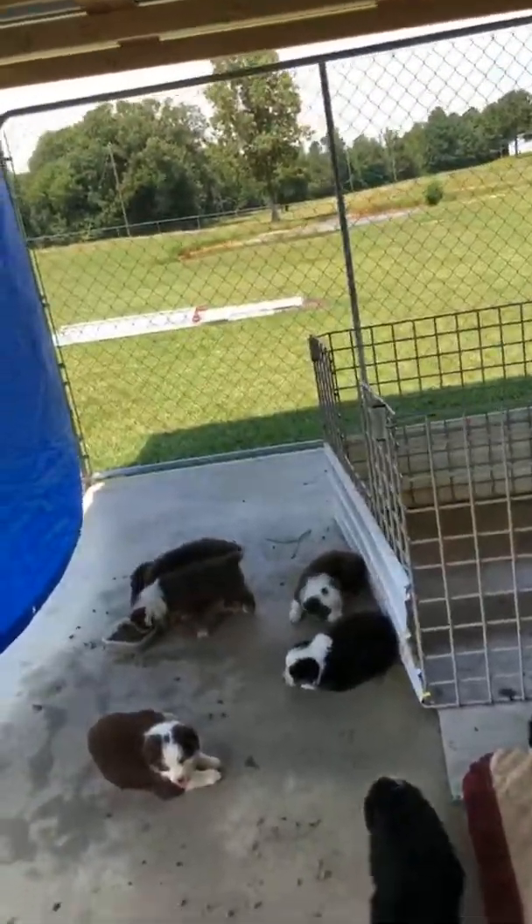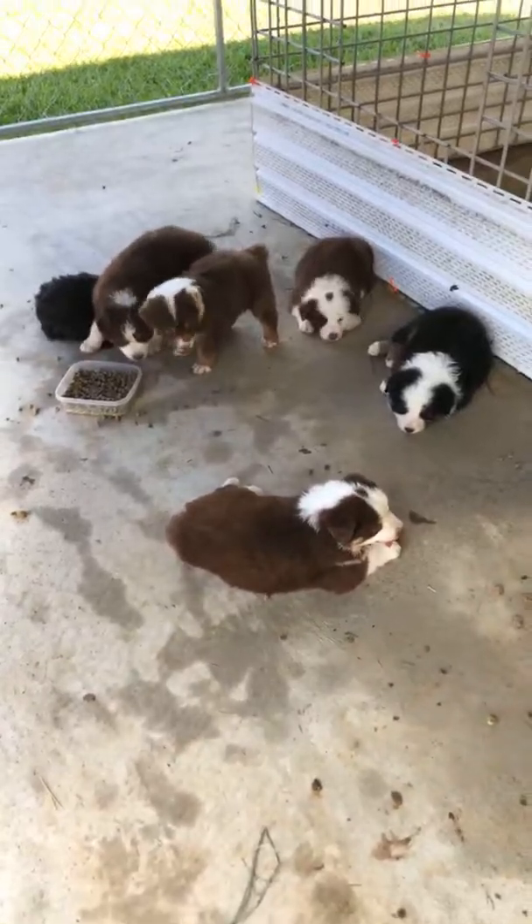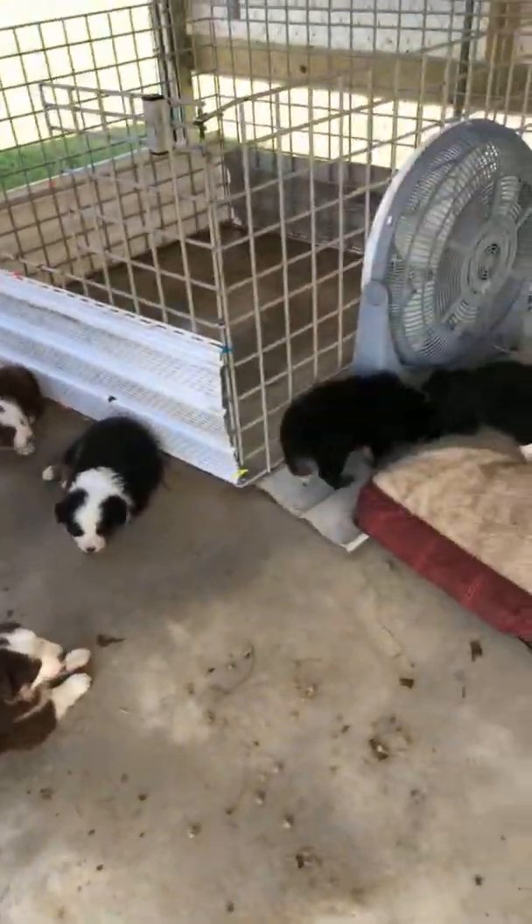Hey, me and Ben are here on a Sunday afternoon — happy Sunday, hope you're having a great one. We're out here at the kennel with the puppies. I'm gonna show you around and we're gonna kind of give you a heads up on how they're progressing. We've got Bailey's gang of outlaws.